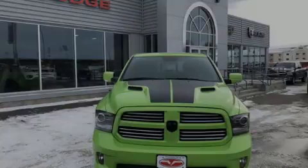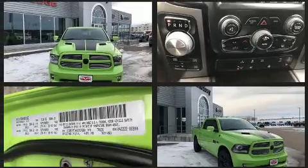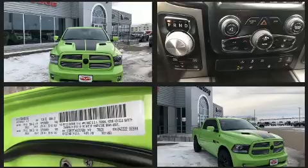Sensibility and practicality define the 2017 Ram 1500. With less than 10,000 miles on the odometer, this vehicle provides excellent value as a pre-owned model.